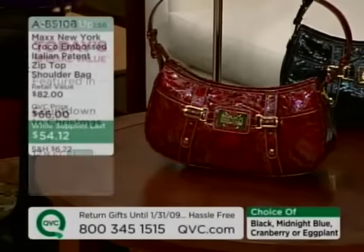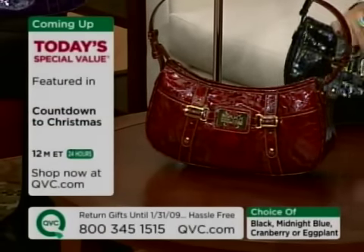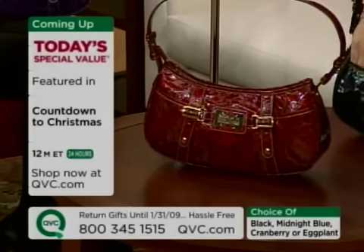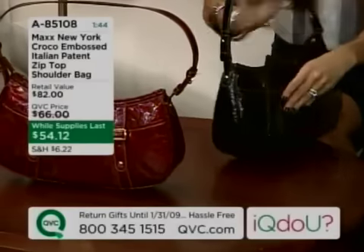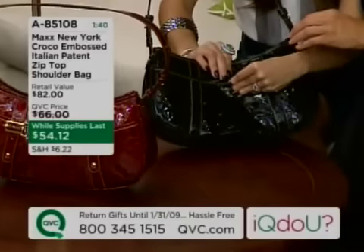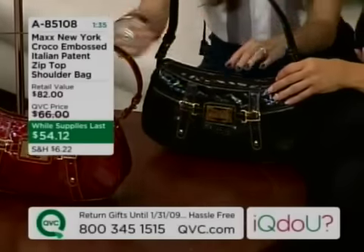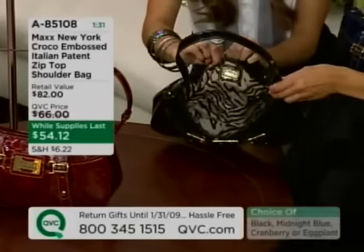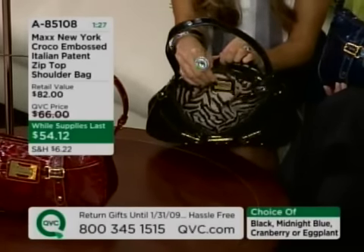Last call on the eggplant and the cranberry — last call on both of those. The bag has two little pockets on either side in front, perfect for dropping a cell phone in. On the back, there's a nice magnetic snap — a big enough pocket to drop your wallet in. Inside, the bag looks small but definitely holds a lot. There's lots of room, a beautiful animal print lining, and the MAC signature logo plate.